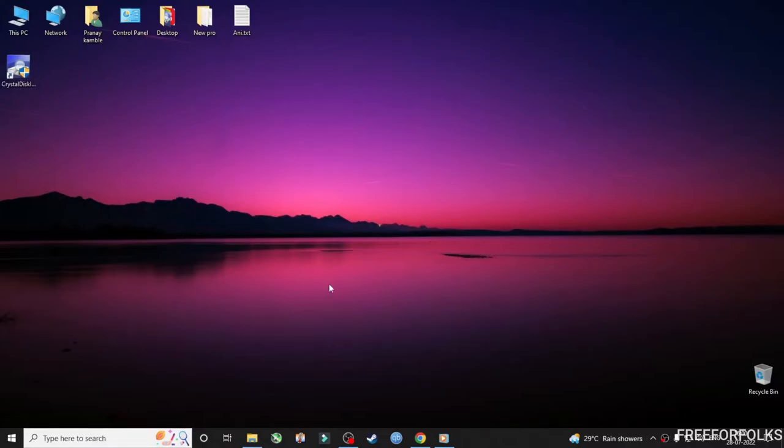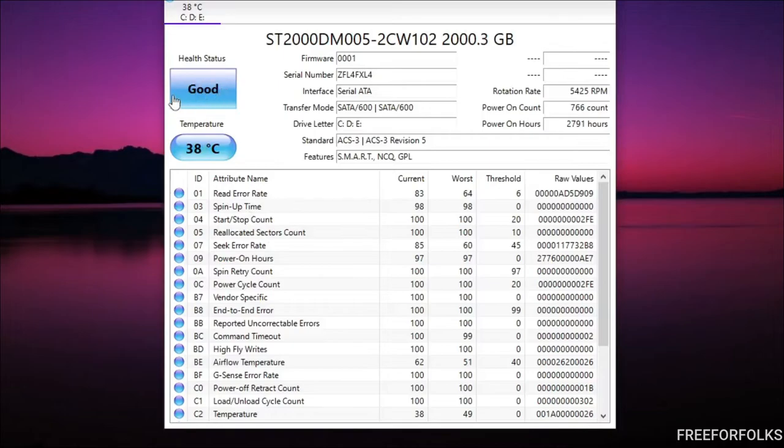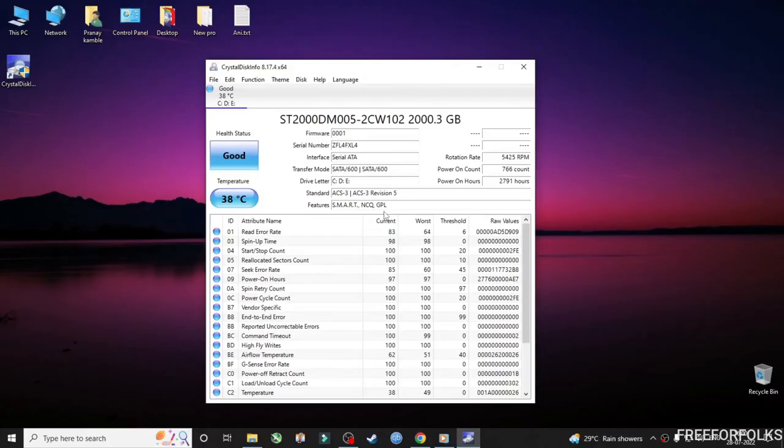Now double click to open the file. As you can see, the health status showing here is 'Good,' which means there is nothing wrong with the hard drive and the problem might be with the operating system or other hardware which is there under the cabinet.